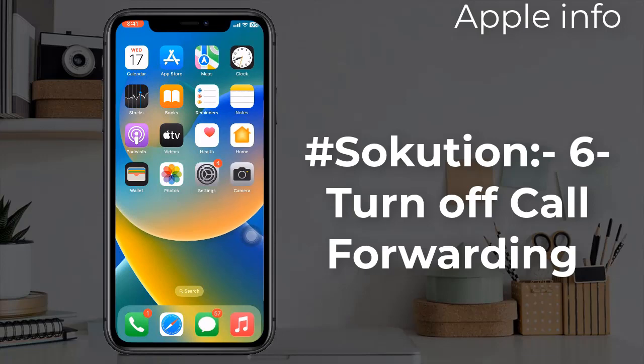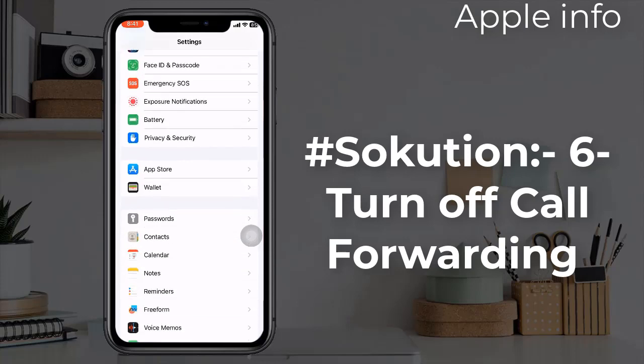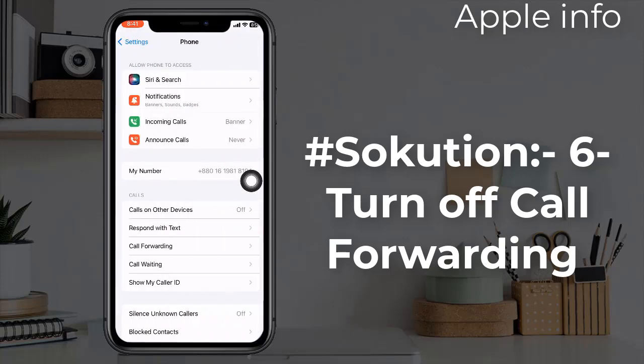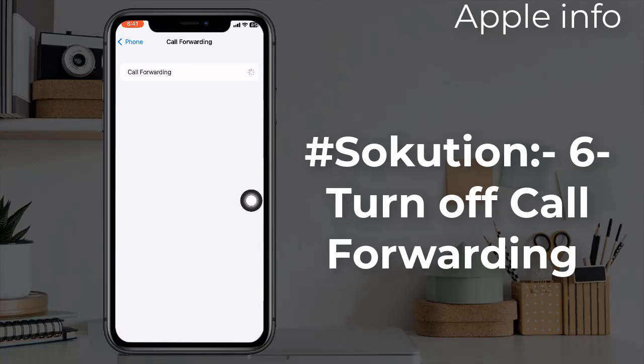Solution 6: Turn off Call Forwarding. It might be possible that call forwarding is causing the call dropping issue on your iPhone. To do this, open the Settings app, find and tap on Phone, next tap on Call Forwarding, and turn off the feature if it's turned on.